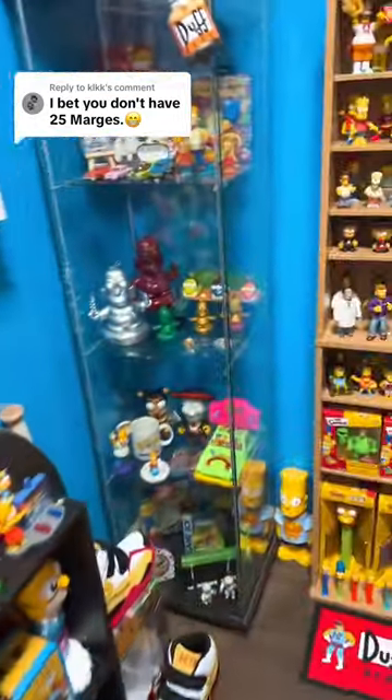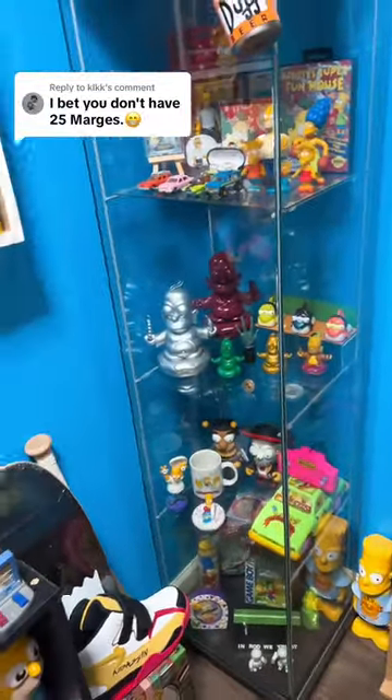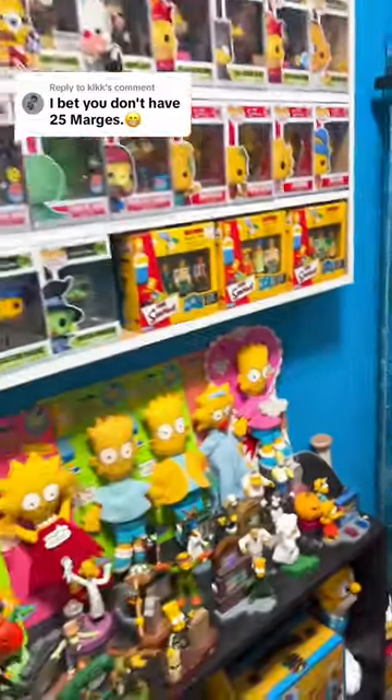Alright, so we're going to do another one. And they said, I bet you don't have 25 Marges. And honestly, I don't know if I have 25, but we are going to start counting and see how many we have.